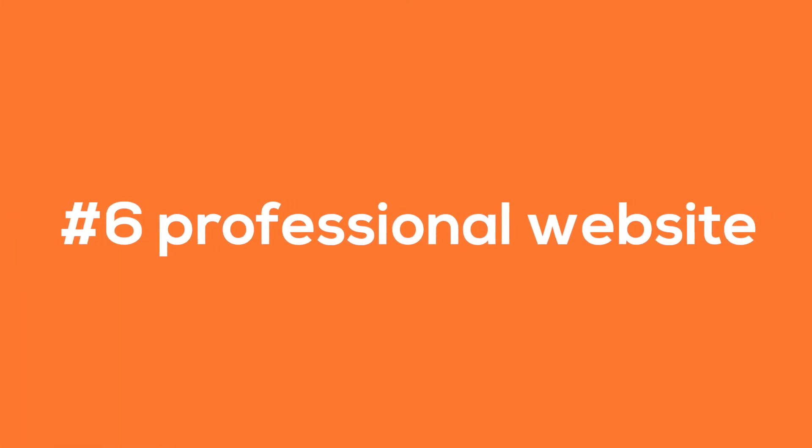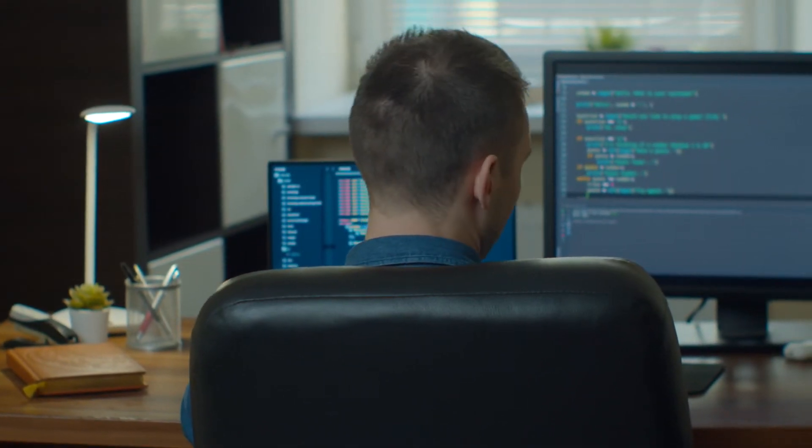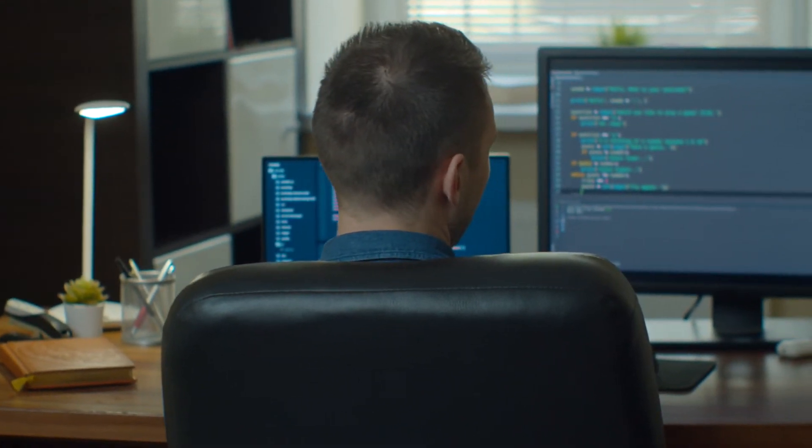Number 6: having a professional looking website. Your website is going to be the first place that a lot of customers are going to find you, so make sure your website looks great. Get a professional company to design, code and optimise your website.